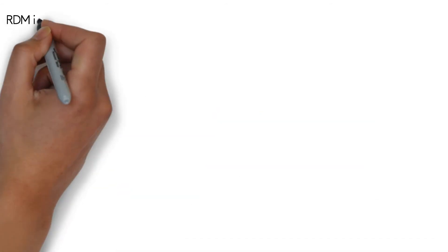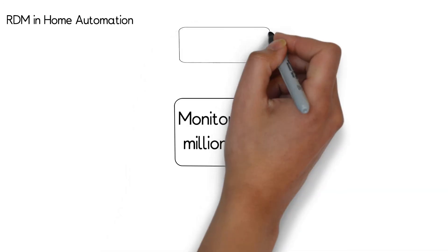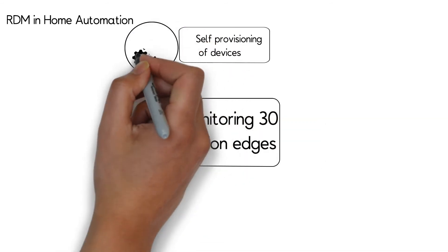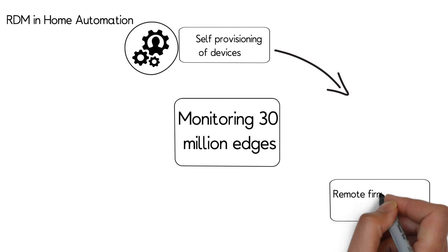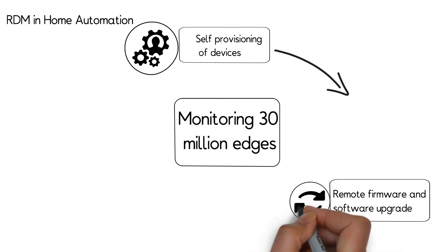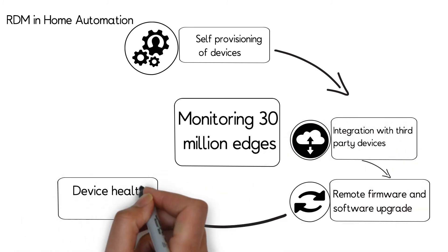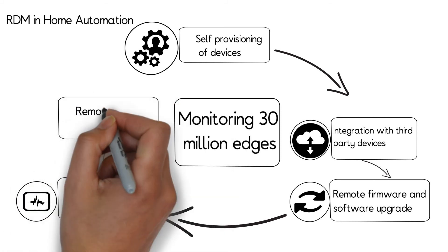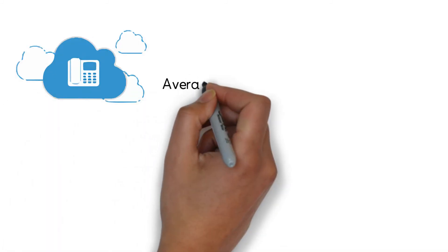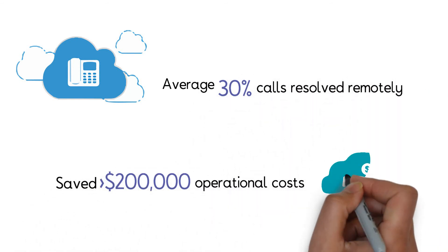eInfochips has worked with a leading player in home automation monitoring 30 million devices in the field. Through eInfochips' RDM solution, the client was able to provision devices based on a rule engine and carry out remote OTA firmware and software upgrades in seconds. Integration with third-party devices was also enabled using adapters. The solution helped resolve on average 30% of calls remotely, saving more than $200,000 yearly on field visits.